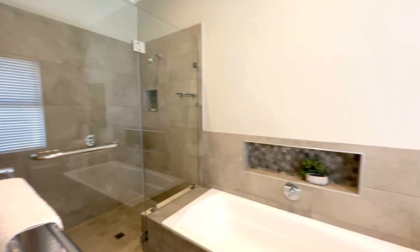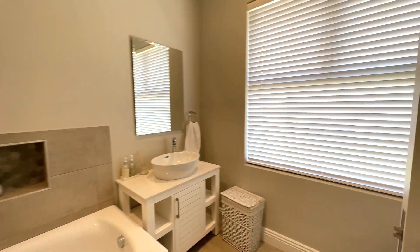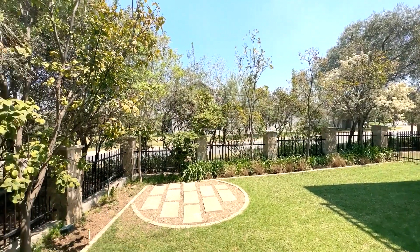The main bedroom has a fireplace, air conditioning, city views, an outdoor shower and a spacious walk-in closet.